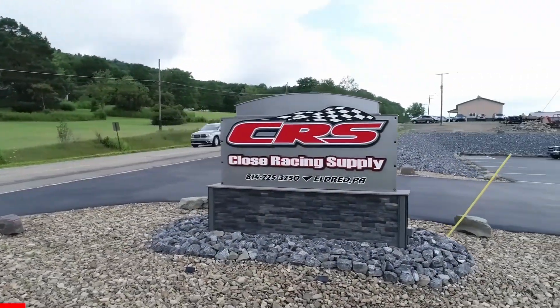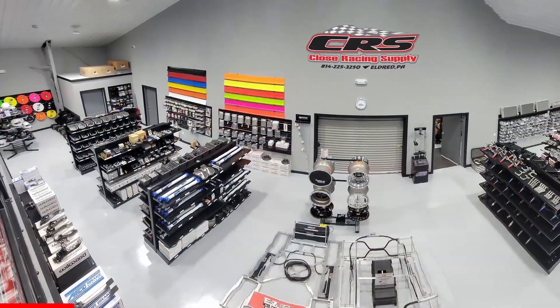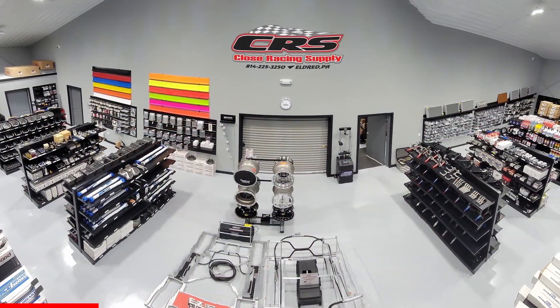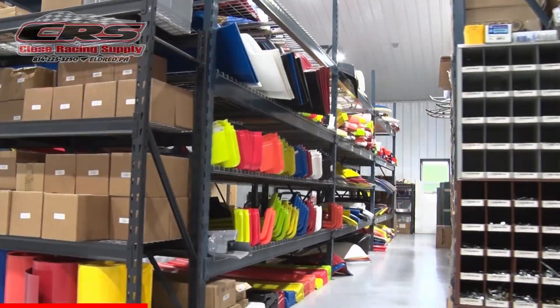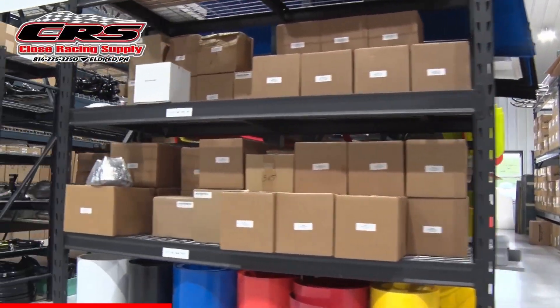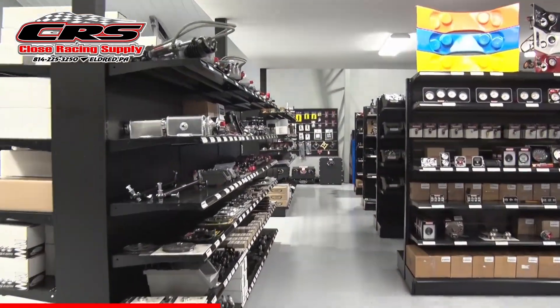Closed Racing Supply in Eldred, Pennsylvania has been in business since 1996, serving the motorsports industry with quality parts and components for dirt late models, modifieds, and stock car race cars. Check out the expanded inventory at their new larger location or give them a call at 814-225-3250.